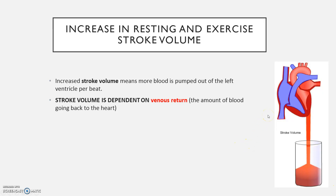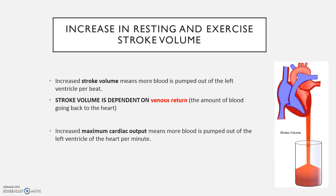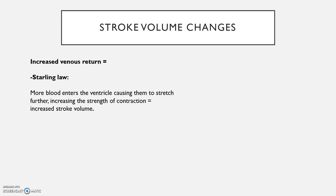Exercise stroke volume also increases. Stroke volume is dependent on venous return, which is the amount of blood going back to the heart. We also get an increase in blood volume — more blood in the body — due to capillarization. So we've got more blood going back to the heart, which means we're obviously going to be able to pump out more blood per beat, and with a stronger muscle we're going to have a greater force of contraction. This ties in with Starling's Law — venous return is the amount of blood going back to the heart, and stroke volume is dependent on this. The more blood that enters the ventricle, causing them to stretch, further increasing the strength of contraction, equals an increased stroke volume.